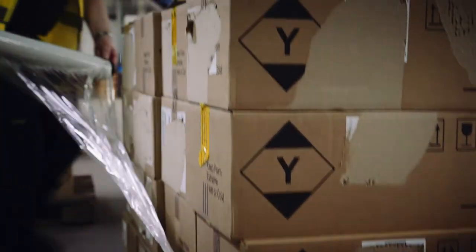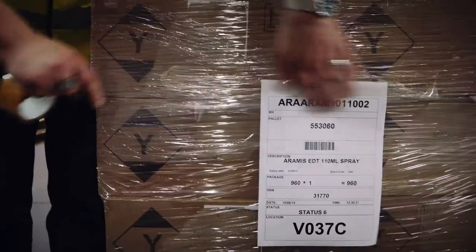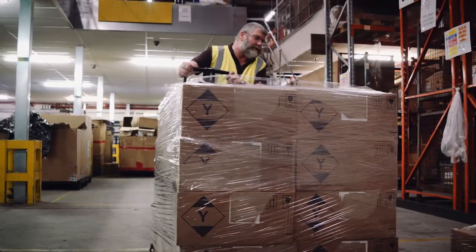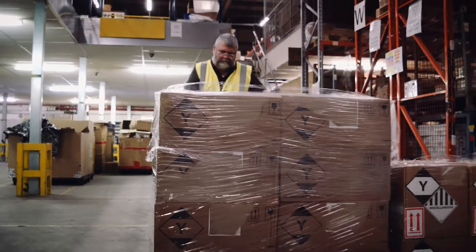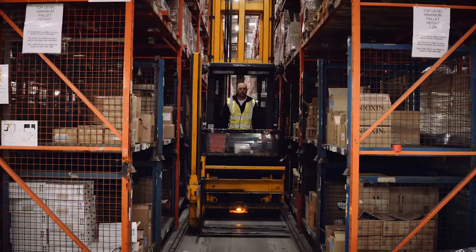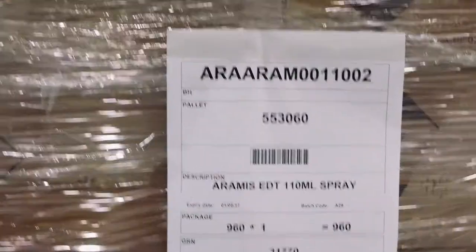The operative will shrink wrap the pallets. A pallet put away label will be generated which identifies the product, quantity and any other information required. Once the forklift truck operator sees this pallet label it is their cue to put the pallet away in the racking.